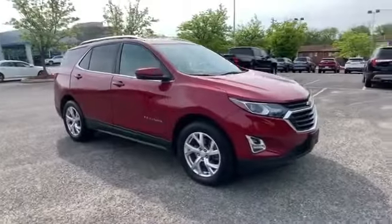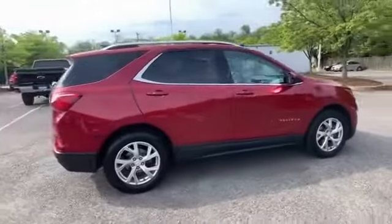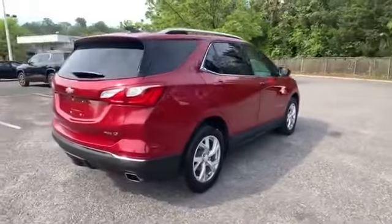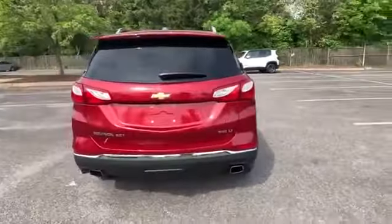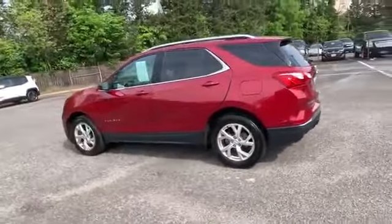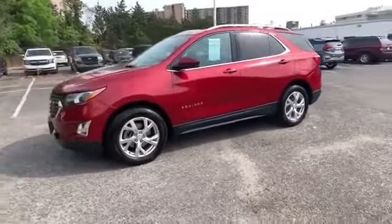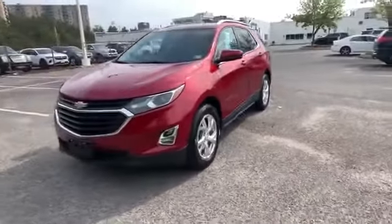2019 Chevrolet Equinox with less than 14,000 miles on the odometer. This SUV offers space as well as power and performance. Fall in love with its many extra features, which include Wi-Fi hotspot, satellite radio, turbocharged engine, and all-wheel drive.